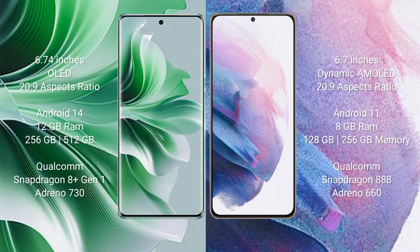OPPO Reno 11 Pro runs on the Android 14 operating system. Samsung Galaxy S21 Plus runs on the Android 11 operating system.